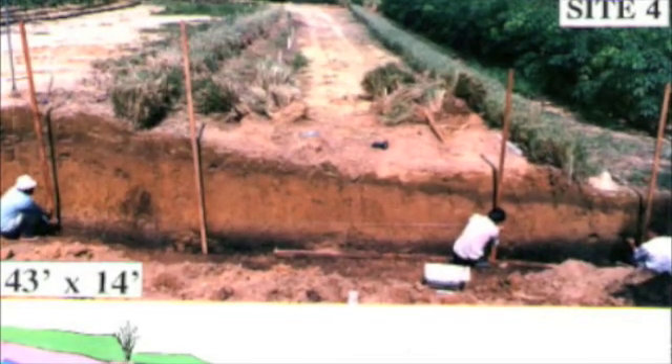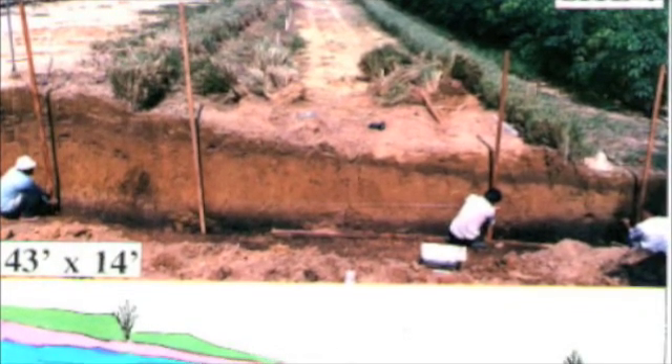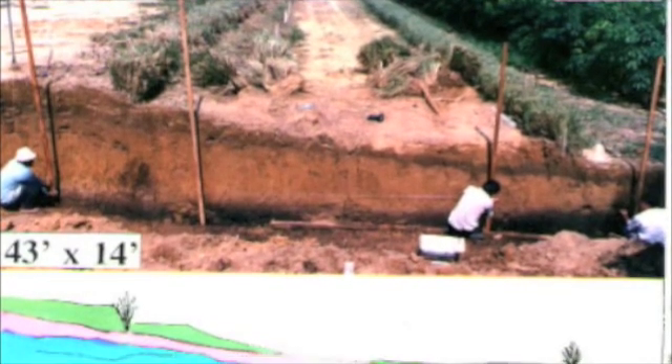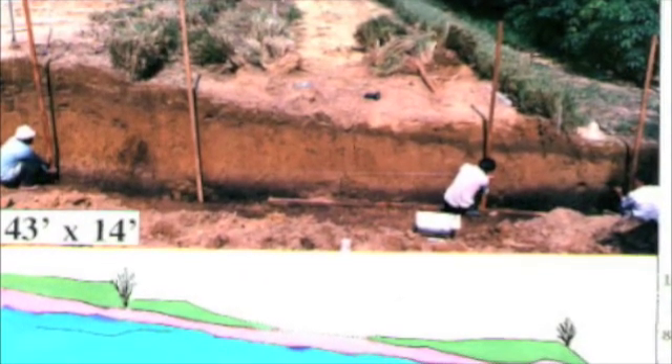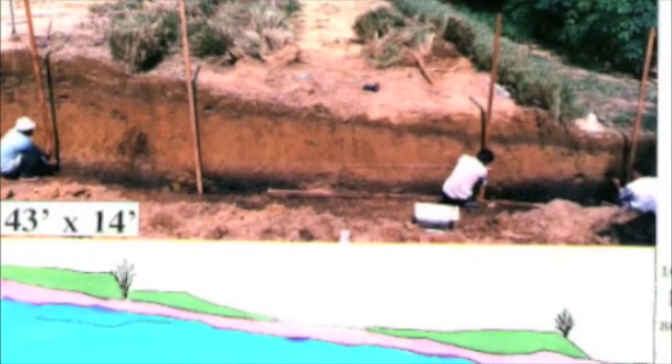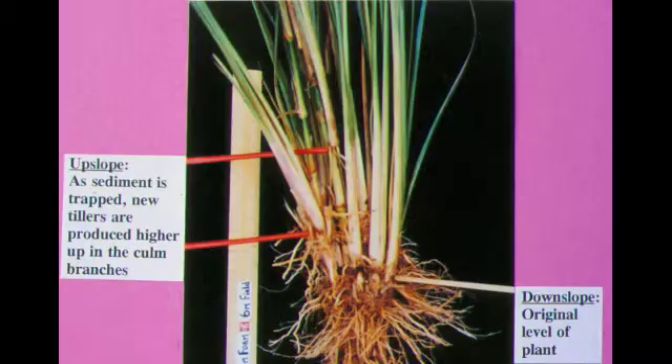This is an interesting image of the cross section through two vetiver hedgerows in Malaysia. You can see the black line just below the soil surface. This was the original organic layer, and with the establishment of vetiver hedgerows, sediment has been washed down the slope and collected behind the hedgerow, creating natural terraces. Vetiver grass has the ability to climb up and grow up the terrace as sediment is deposited behind the hedge, and new shoots and roots develop higher up in the plant as the sediment is placed behind the hedgerow.